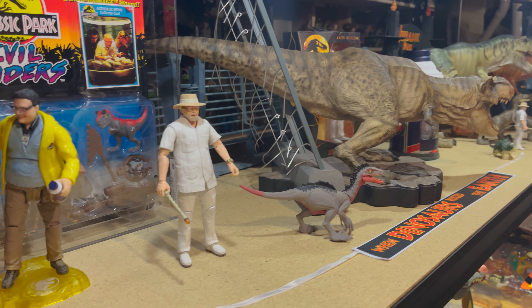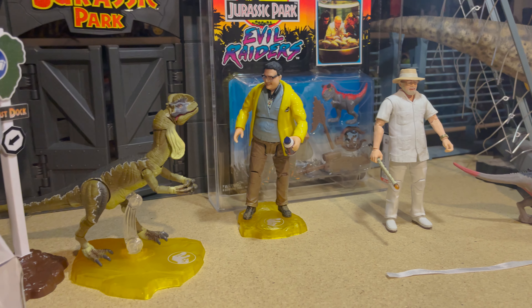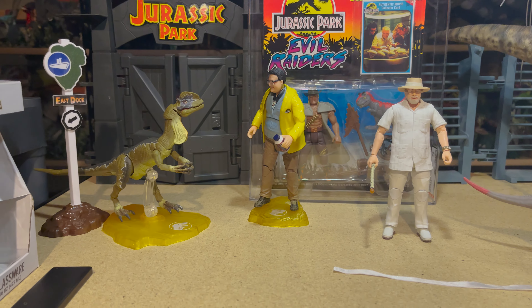Hello and welcome to Jurassic Reviews. For this video, I'll be giving you guys a tour of my Jurassic Park collection. I had previously done a video on my Godzilla collection as well, so be sure to check that out.